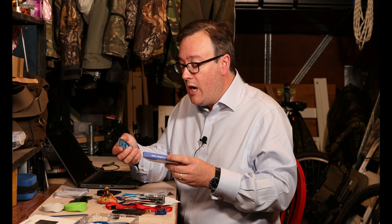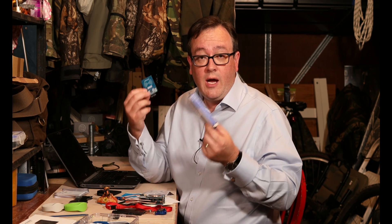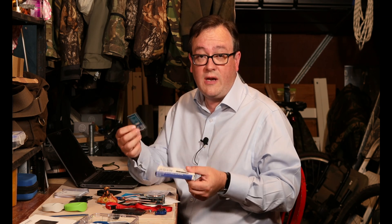Recently, at 44con, Chrissy Morgan — swordfish on Twitter — actually ran a complete demonstration about how to turn components just like this, which cost around £15, into an RFID reader-writer.